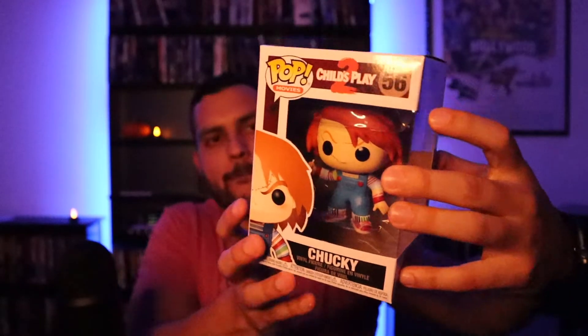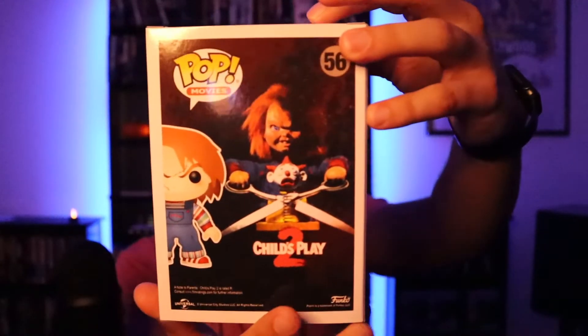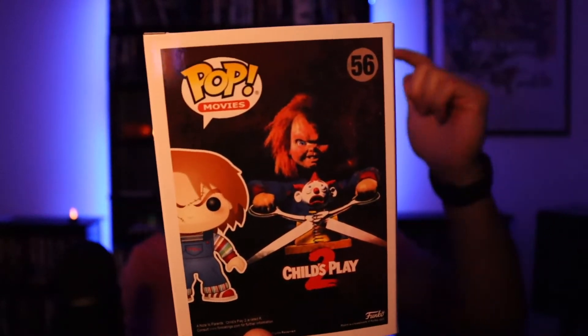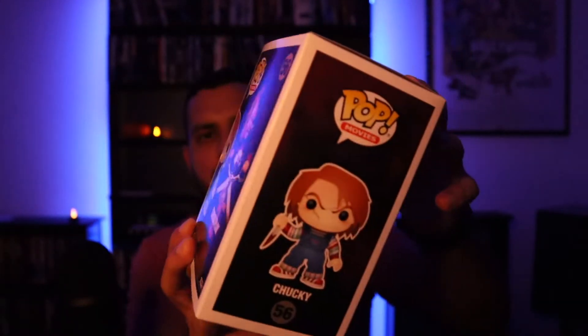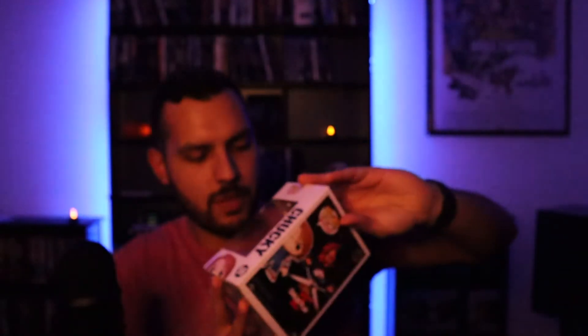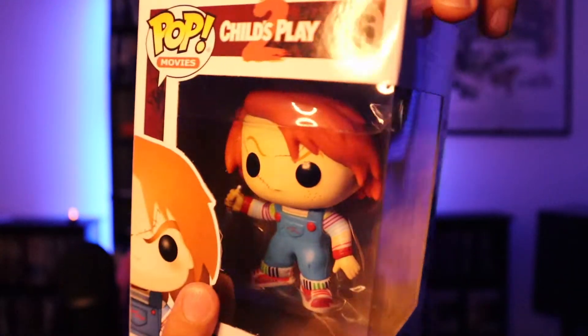Starting things off, I recently got this guy off of Amazon — that's the Chucky from Child's Play 2. There he is, looking all menacing with his bloody knife. I love that image and artwork right there, which I believe is on the original movie poster — let me know. He's also carrying a knife. Super cool, I love Chucky.